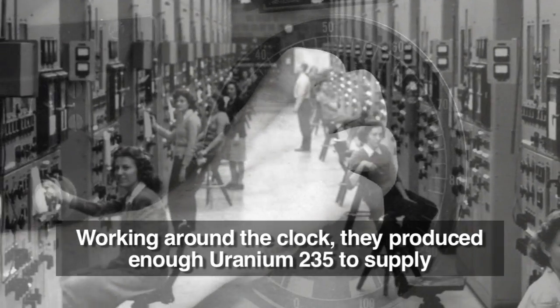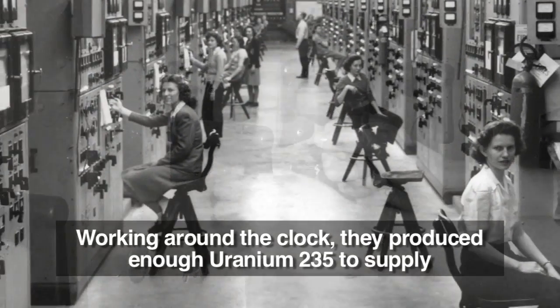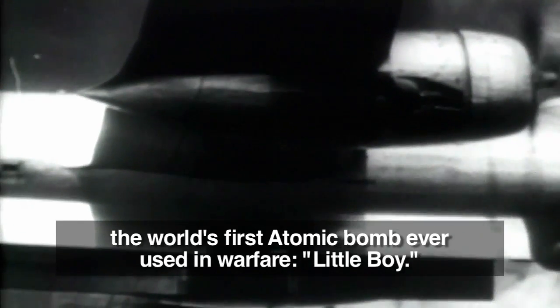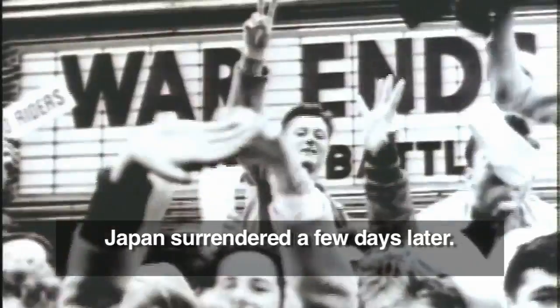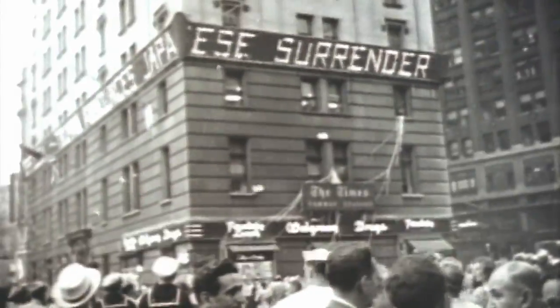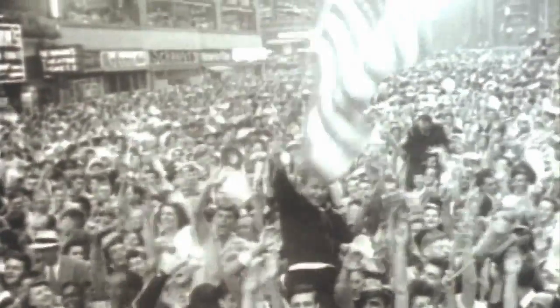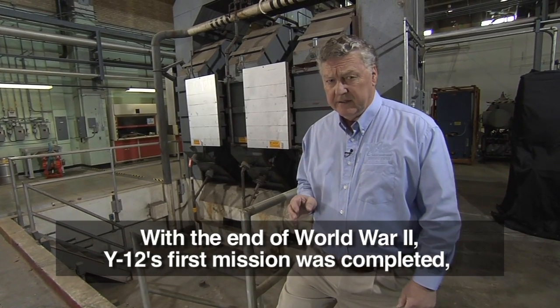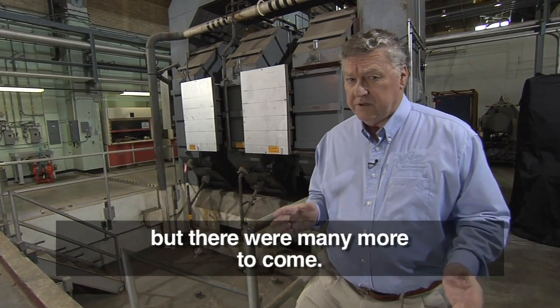Working around the clock, they produced enough uranium-235 to supply the world's first atomic bomb ever used in warfare — Little Boy. It exploded over Hiroshima, Japan on August 6th, 1945. Japan surrendered a few days later. With the end of World War II, Y-12's first mission was completed, but there were many more to come.